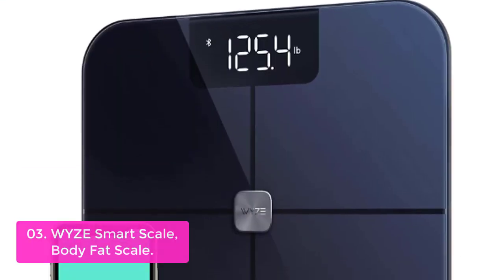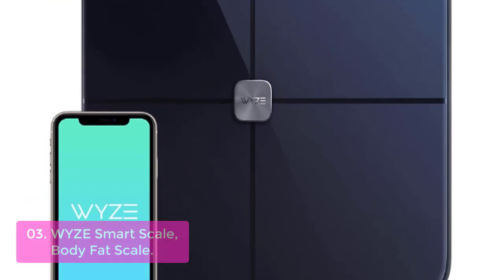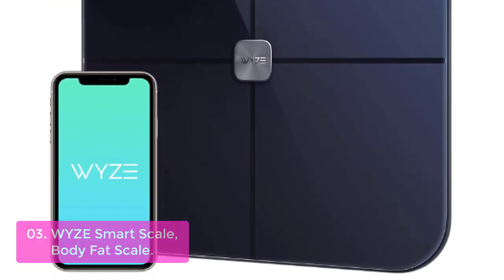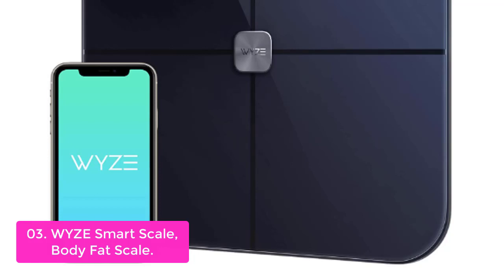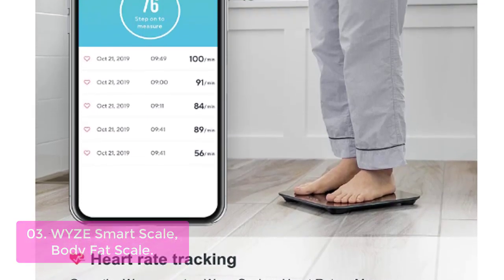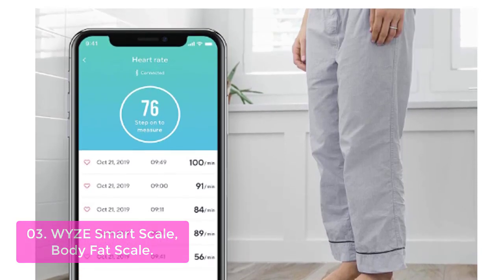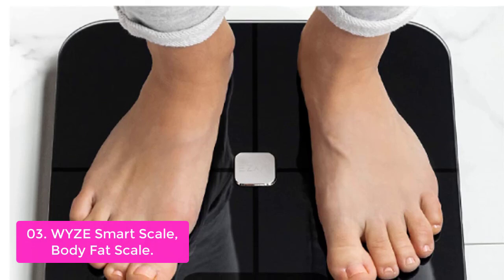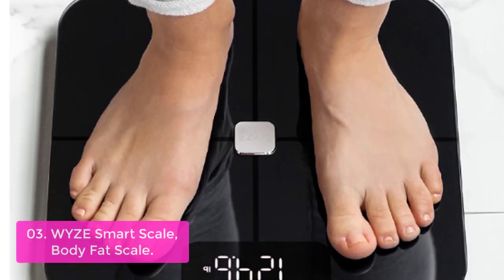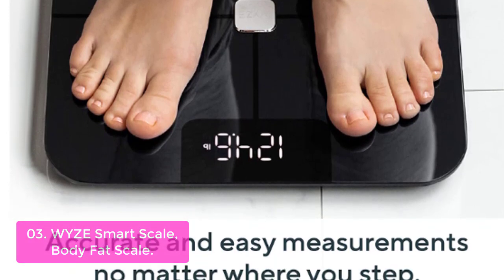List number 3: Wise Smart Scale Body Fat Scale. The Wise Body Weight Scale measures your weight, body fat, lean body mass, water weight, and eight additional body composition metrics for a total of 12 essential metrics. Reach your goals with the Wise Weighing Scale. Most smart scales stop at weight and body fat and don't act as a heart rate monitor. Wise Smart Digital Scale tracks your heart rate, so you can see how intense that last workout was.